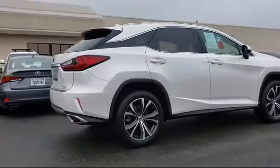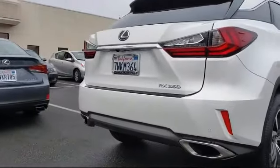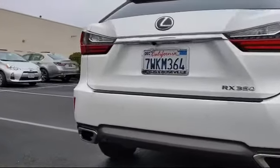Additional features include a blind spot monitor, auto high beam headlamp control, Sirius XM satellite radio, a cold weather package with heated front seats and more, and it has less than 30,000 miles on the odometer.